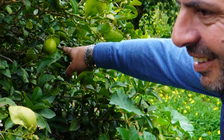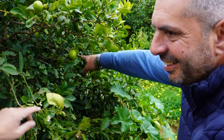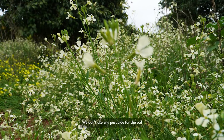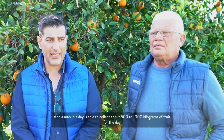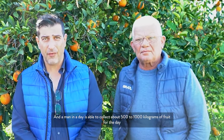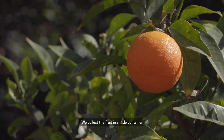Tell me about the workers and the harvesting process. We do this job with full respect for nature — we don't use any pesticides. Our workers are all Sicilian people, and all the picking of the fruit is done by hand. A worker in a day is able to collect about 500 to 1000 kilos of fruit per day, depending on the size of the fruit.